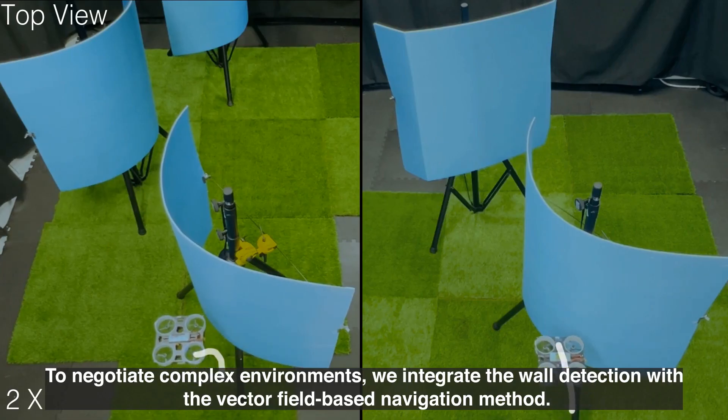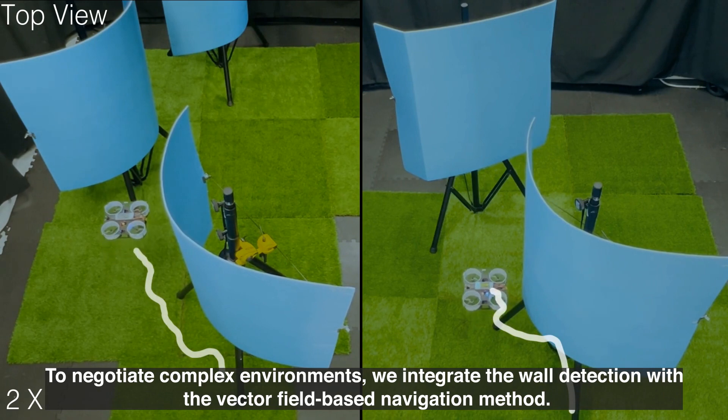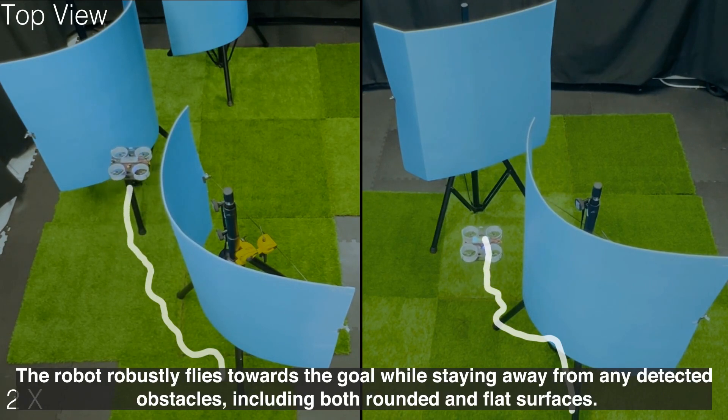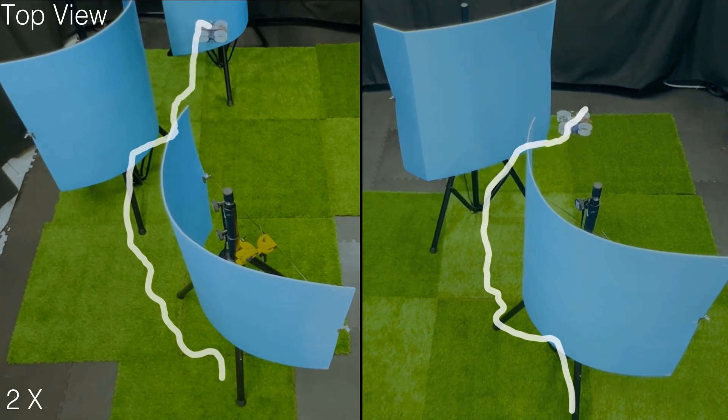To negotiate complex environments, we integrate the wall detection with the vector field-based navigation method. The robot robustly flies towards the goal while staying away from any detected obstacles, including both rounded and flat surfaces.